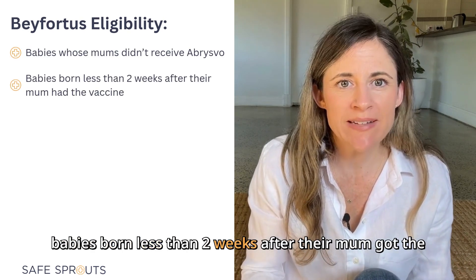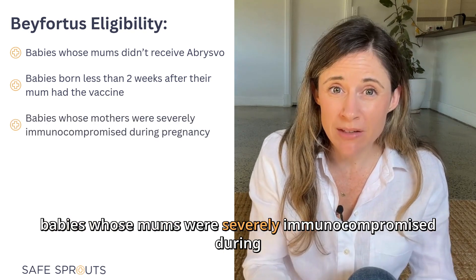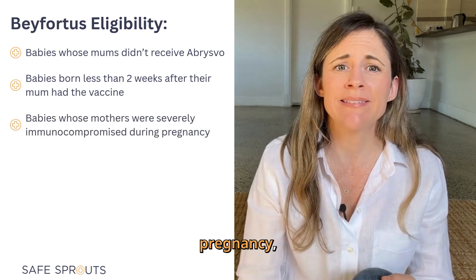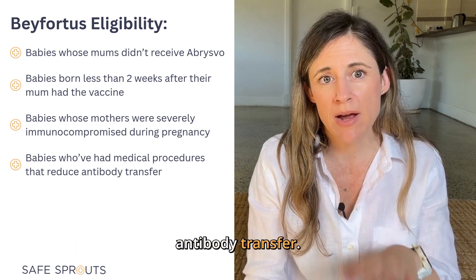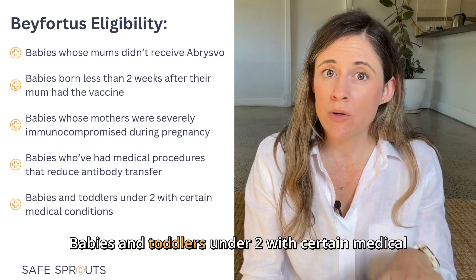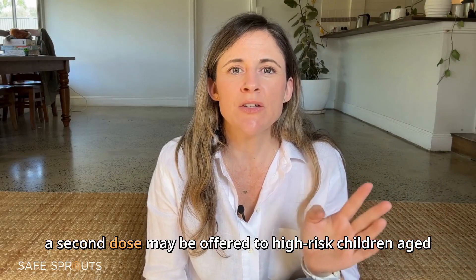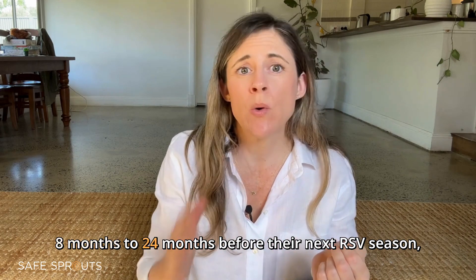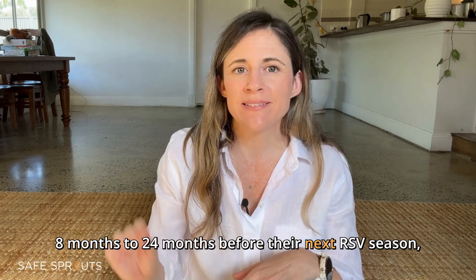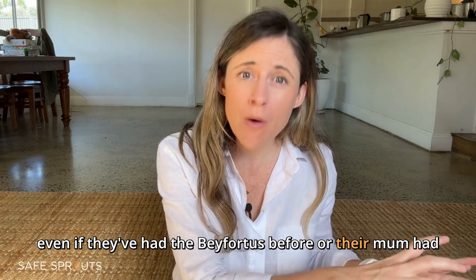Beyfortus is also offered to babies born less than two weeks after their mum got the vaccine, babies whose mums were severely immunocompromised during pregnancy, babies that have had medical procedures that reduce antibody transfer, and babies and toddlers under two with certain medical conditions.